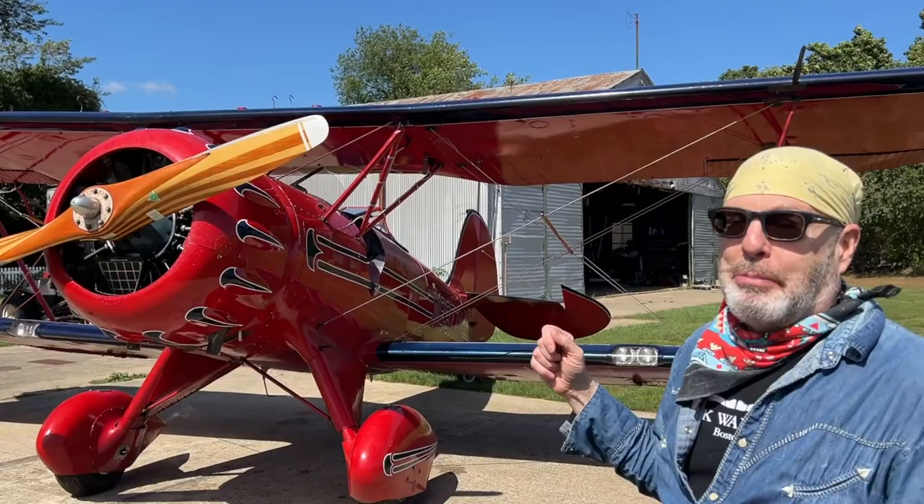Hi everyone. I'm Bradley Jay and I'm here with my good friend Rick Walker, and very soon we're going to take a ride in this beauty right here — an open cockpit biplane. It was Rick's idea. We're down in Barnstable at the airport and we're getting ready to go.